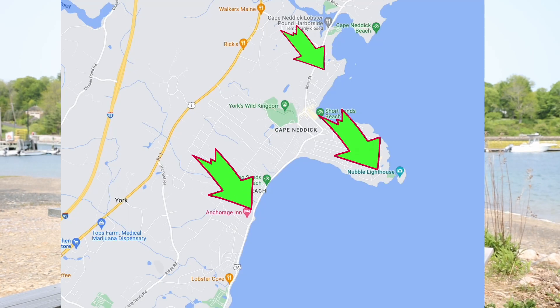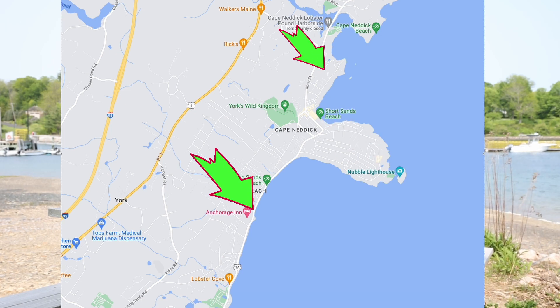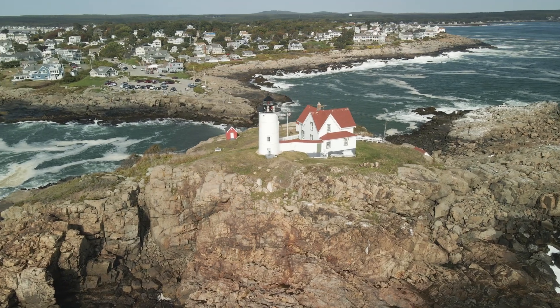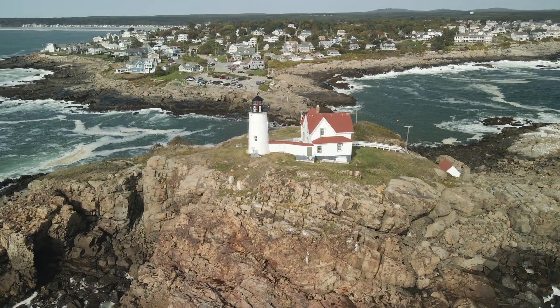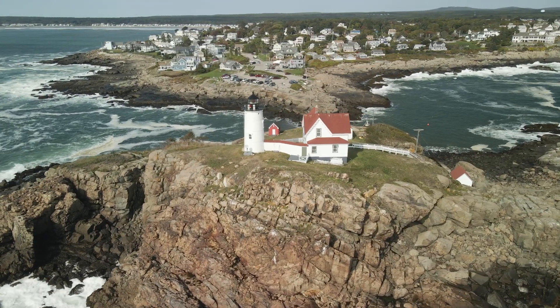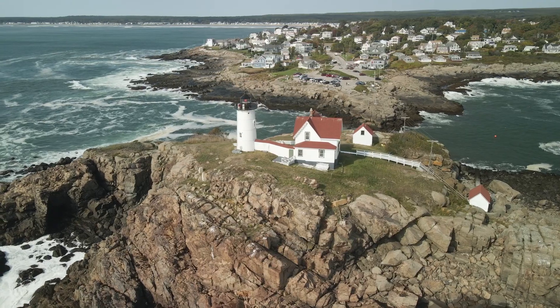If you're looking to be right on the beach, definitely shoot for either Long Sands or Short Sands. But if you want to be smack dab in the middle of both beaches with potentially breathtaking views of the Nubble Lighthouse, then finding a home on Nubble Point is a great option. Another pro of being on the Nubble is that, because of its high elevation in comparison to the ocean, you really don't have to worry about coastal flooding.